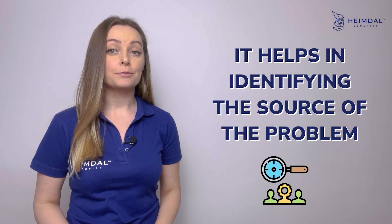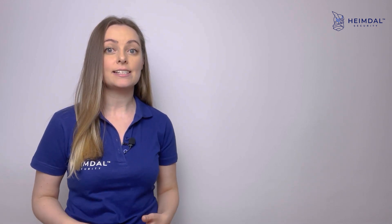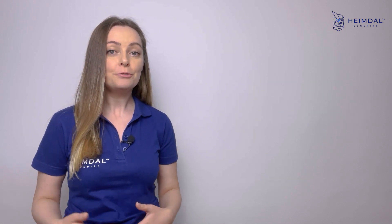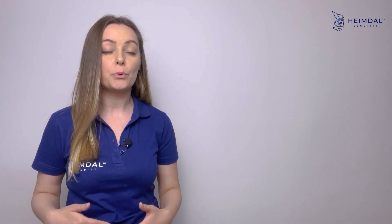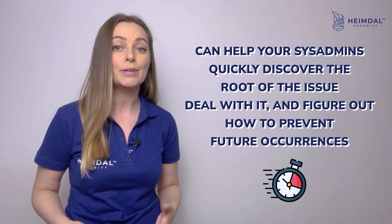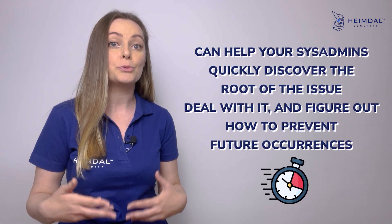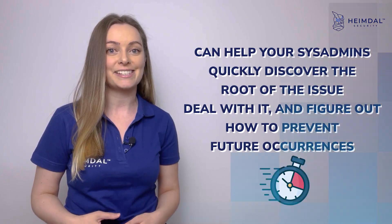It also helps in identifying the source of the problem. Without a centralized dashboard and powerful analytics, we sometimes fail to identify the root issue. Unified Endpoint Management reports can help your sysadmins quickly discover the root of the issue, deal with it, and figure out how to prevent future occurrences.